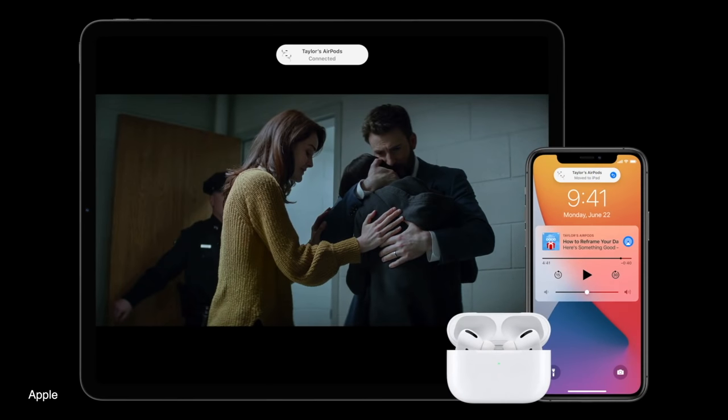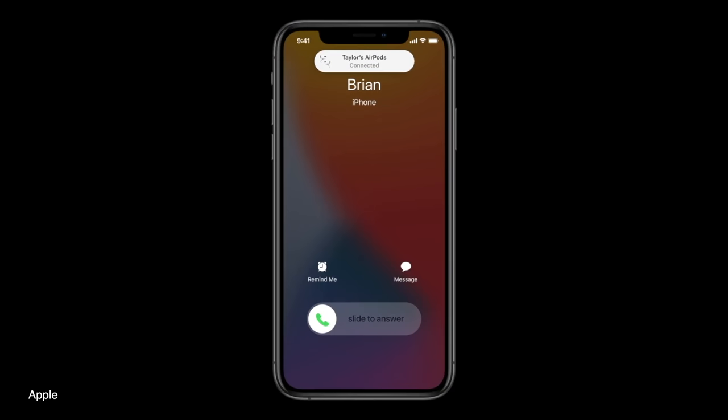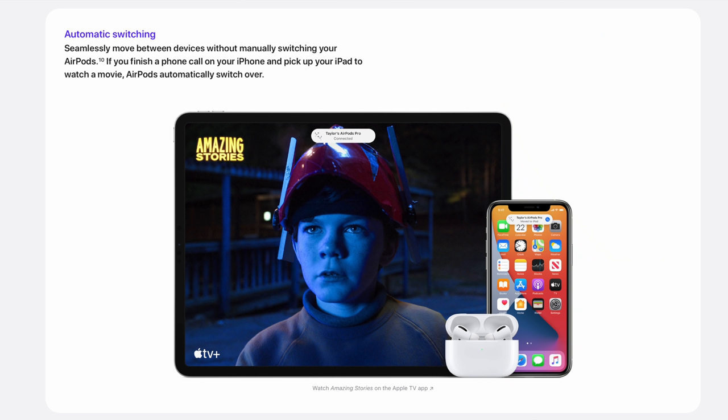So if you're on a phone call on your iPhone and then you end that call and pick up your iPad and start watching a movie, your AirPods will just switch to that device without you having to do anything. If you start to get a FaceTime call and want to answer it on your Mac, your AirPods will detect and make that switch automatically. This feature is compatible with your iPhone, iPad, iPod Touch, Mac, and Apple Watch.